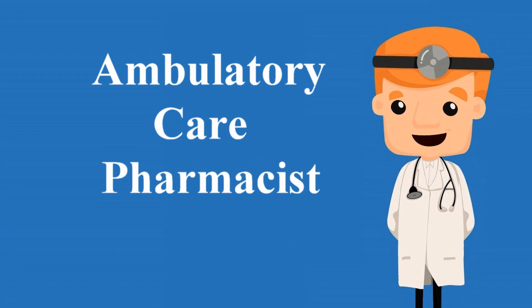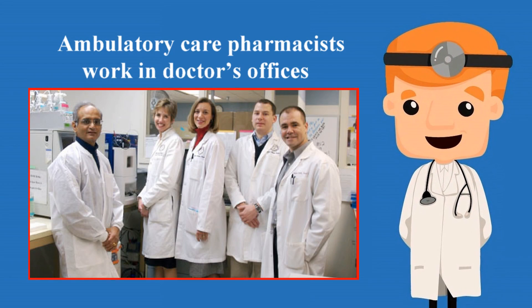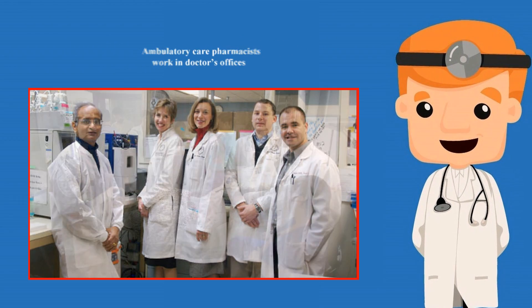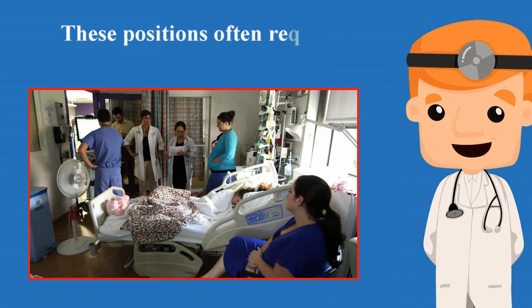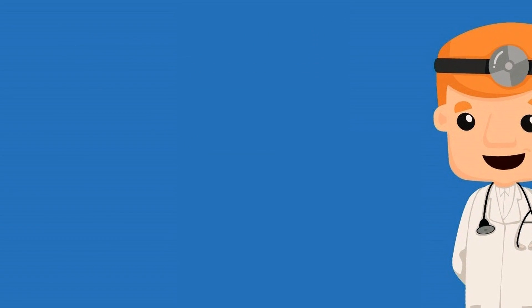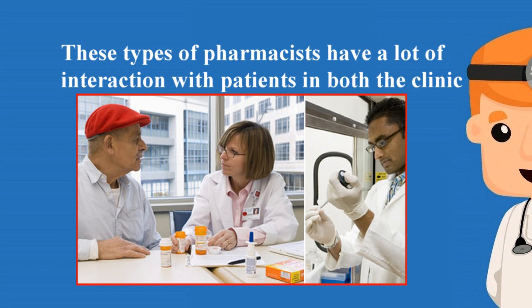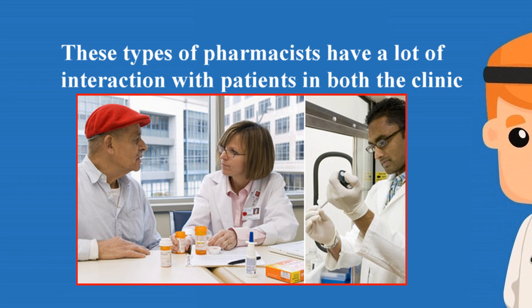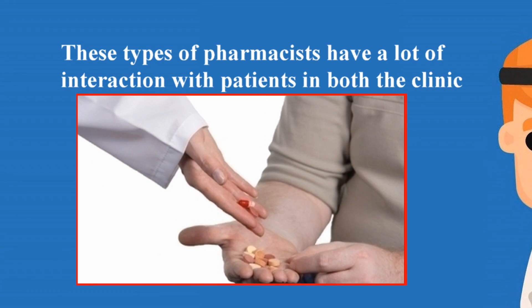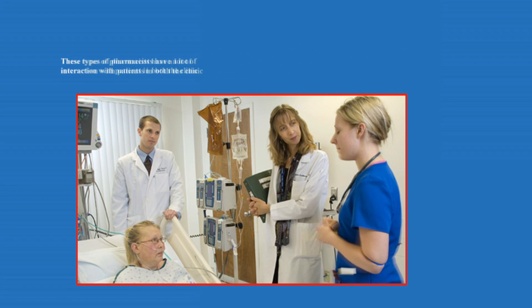Ambulatory care pharmacists work in doctor's offices alongside physicians and even in community pharmacy settings. These positions often require training after pharmacy school. These pharmacists have a lot of interaction with patients in both the clinic setting and the community pharmacy setting. Ambulatory care pharmacists working in a clinic can help reduce patient burden on providers while practicing at the top of their licensure to ensure great patient care.